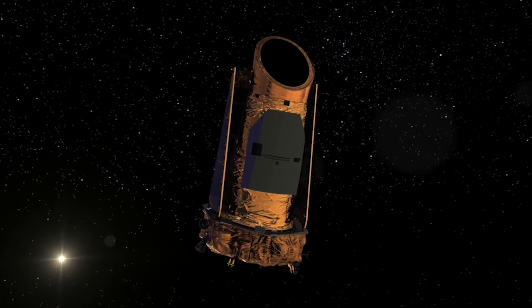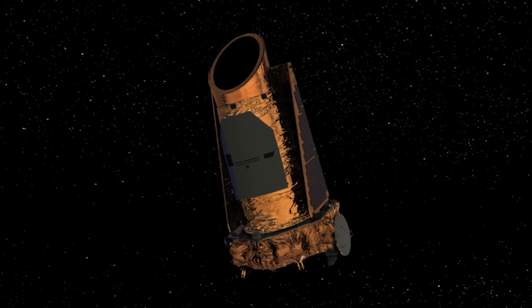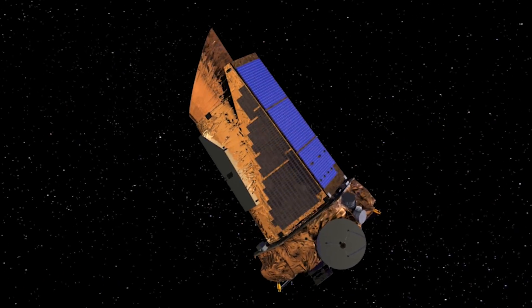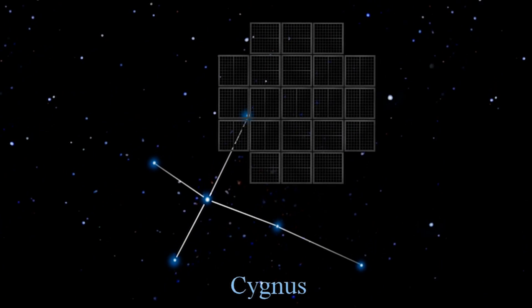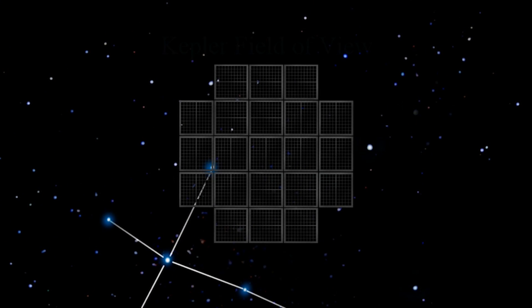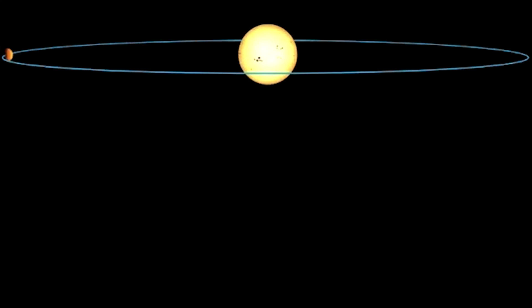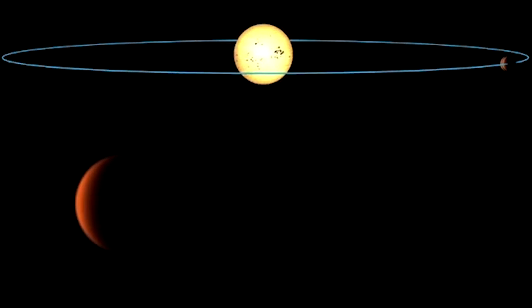In 2009, the Kepler Space Telescope was launched to answer one question: how many stars in our galaxy harbor planets like the Earth? To answer that question, Kepler stared at one small area of our night sky in the constellation of Cygnus the Swan and meticulously measured minute dips in brightness of over 150,000 stars. These dips in brightness were caused when a planet passed in between the star and Kepler, partially blocking its light.